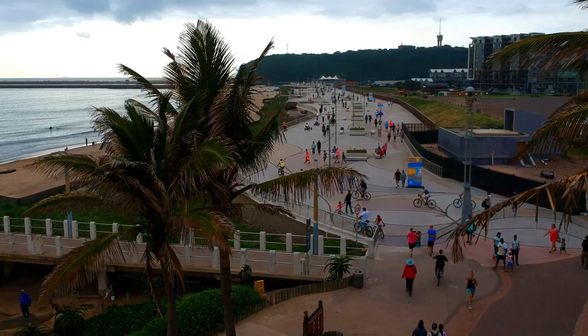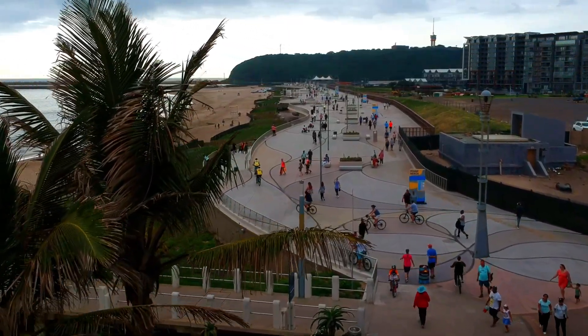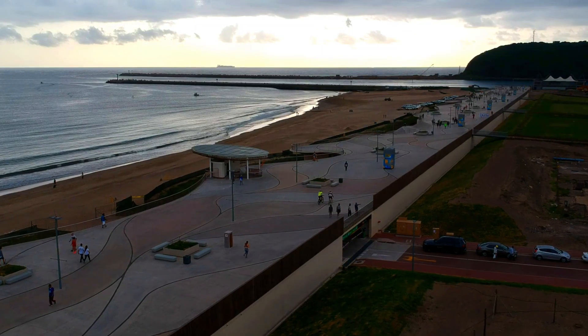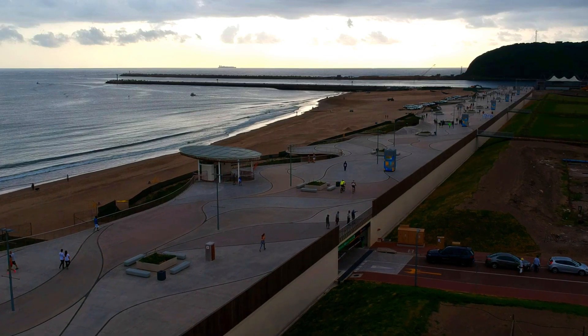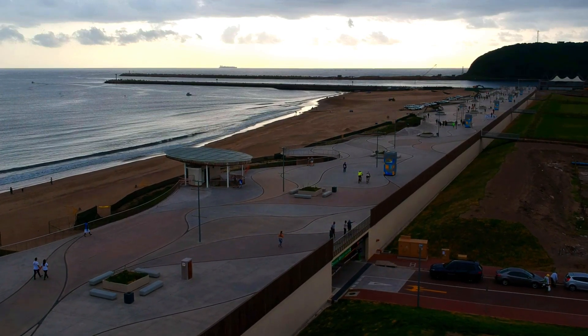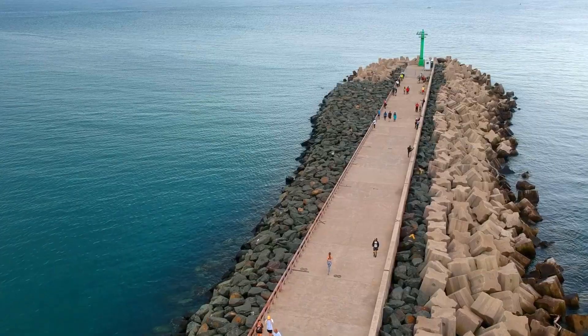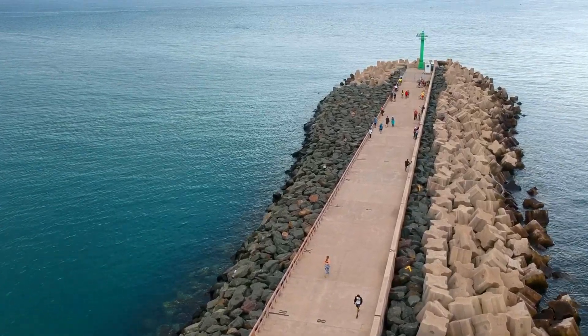Our beautiful city's beachfront promenade just got a major upgrade in the form of a 750-meter extension. Durban now has the longest beachfront promenade in sub-Saharan Africa. The new extension allows you to walk, jog, or ride from the harbor mouth all the way to Blue Lagoon.